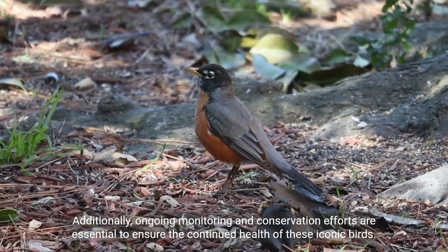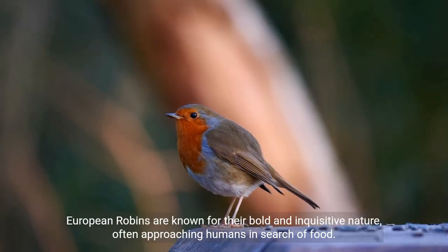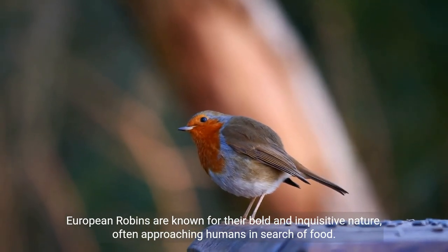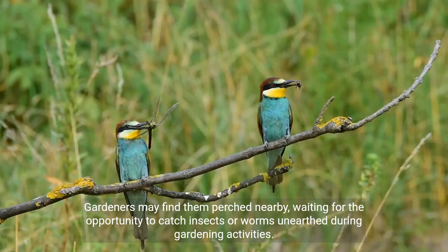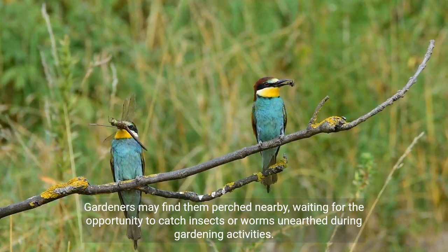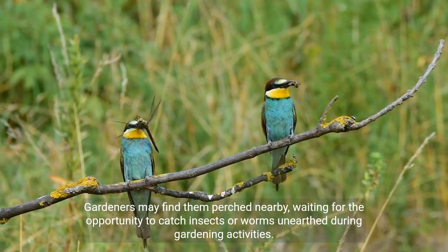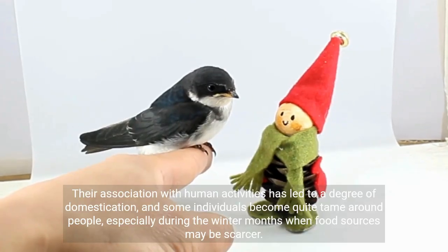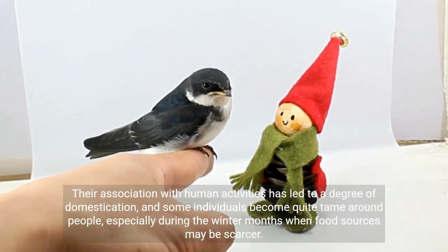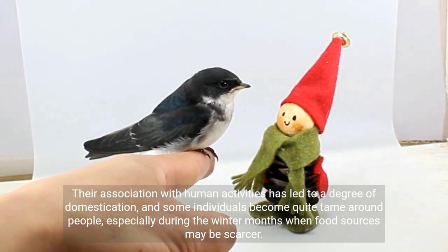European robins are known for their bold and inquisitive nature, often approaching humans in search of food. Gardeners may find them perched nearby, waiting for the opportunity to catch insects or worms unearthed during gardening activities. Their association with human activities has led to a degree of domestication, and some individuals become quite tame around people, especially during the winter months when food sources may be scarcer.